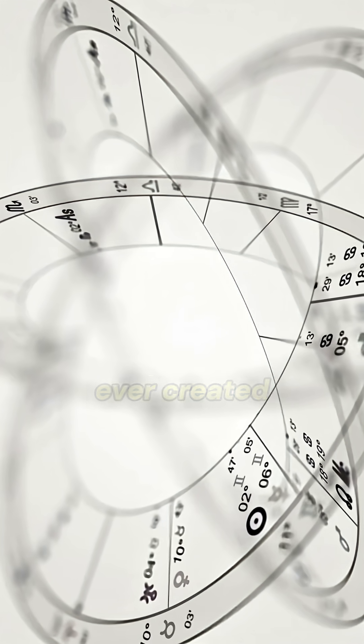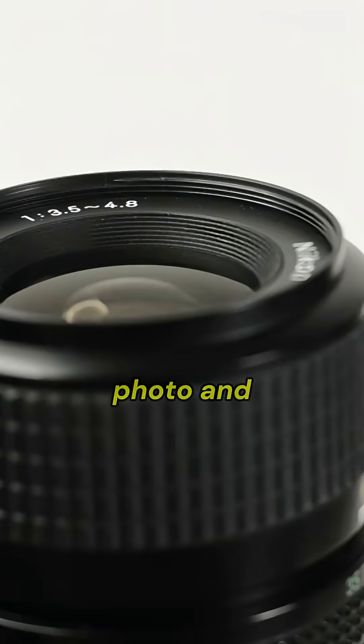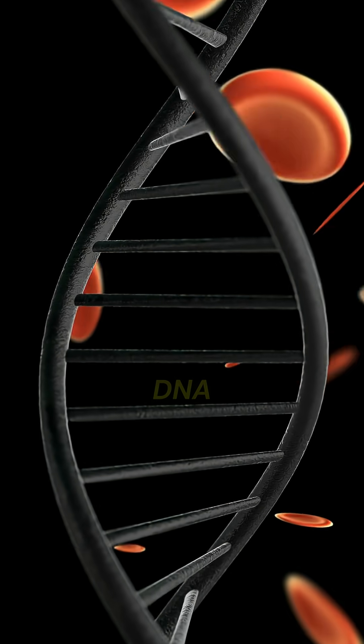If I told you that everything humanity has ever created — every movie, book, photo, and song — could fit inside a few grams of DNA, your genetic code might be the ultimate hard drive.